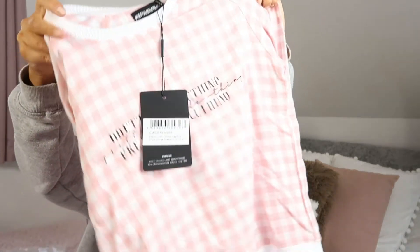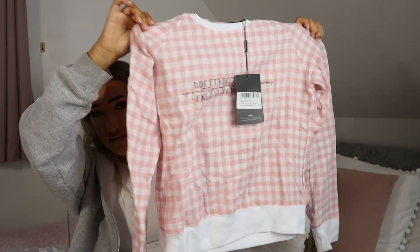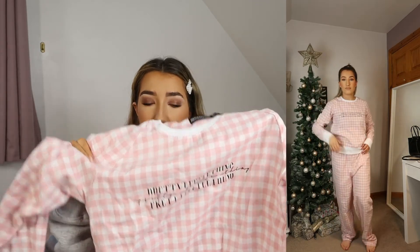The pale pink check lounge sweatshirt felt really tight on me despite being a size 10 — I really struggled with it. It's a really pretty piece though. It's quite thin material, which is actually ideal for pyjamas since you don't really want thick fleecy material when you're sleeping. It is very soft though.